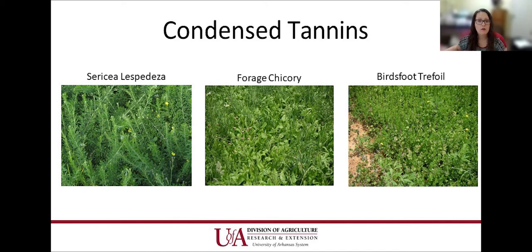Condensed tannins are really sought out and important for small ruminants because they have natural anthelmintic properties — they can act as a natural dewormer. Sericea lespedeza, which cattle producers consider a weed, is great for sheep and goats because they eat the tender leaves off the stems and it acts as a natural dewormer. Chicory and bird's foot trefoil have the same properties. Sericea can actually be found in hay and pelleted form — so if worms are a problem, it's an alternative for producers who don't want to use chemical dewormers or where chemical dewormers aren't working.